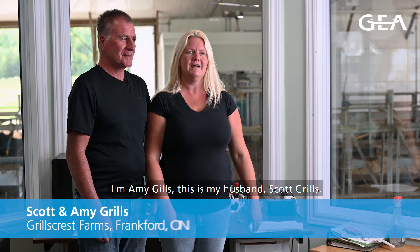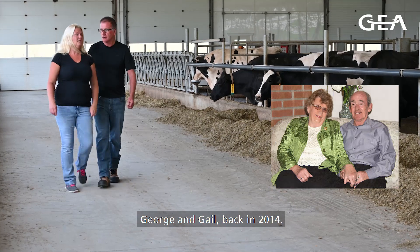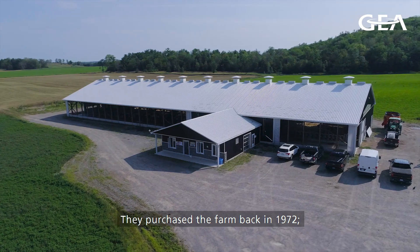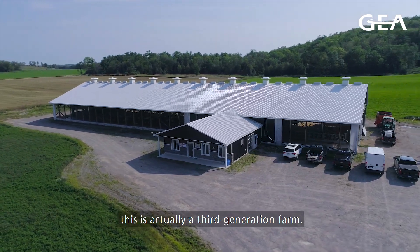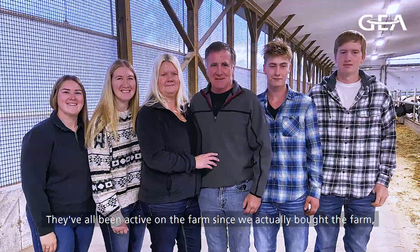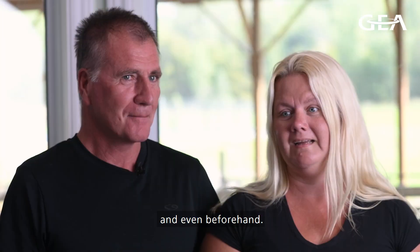I'm Amy Grills, this is my husband Scott Grills. We bought the farm from Scott's mom and dad, George and Gail, back in 2014. They purchased the farm back in 1972, so this is actually a third generation farm. We raised our three kids here and they've all been active on the farm since we bought it and even beforehand.